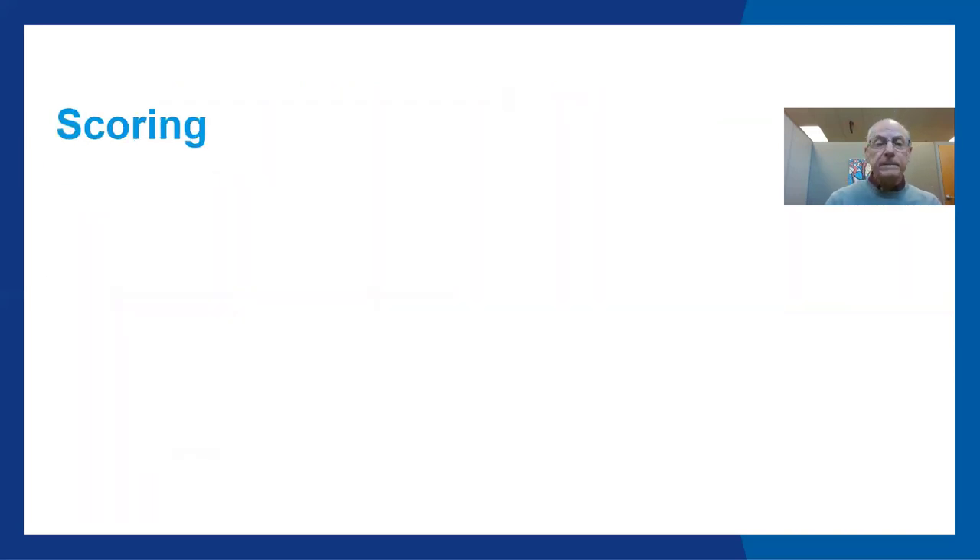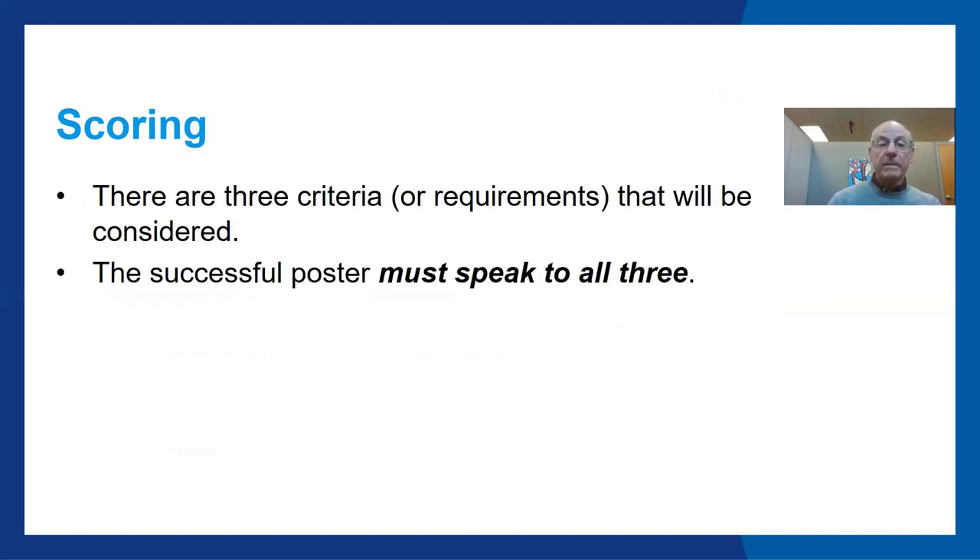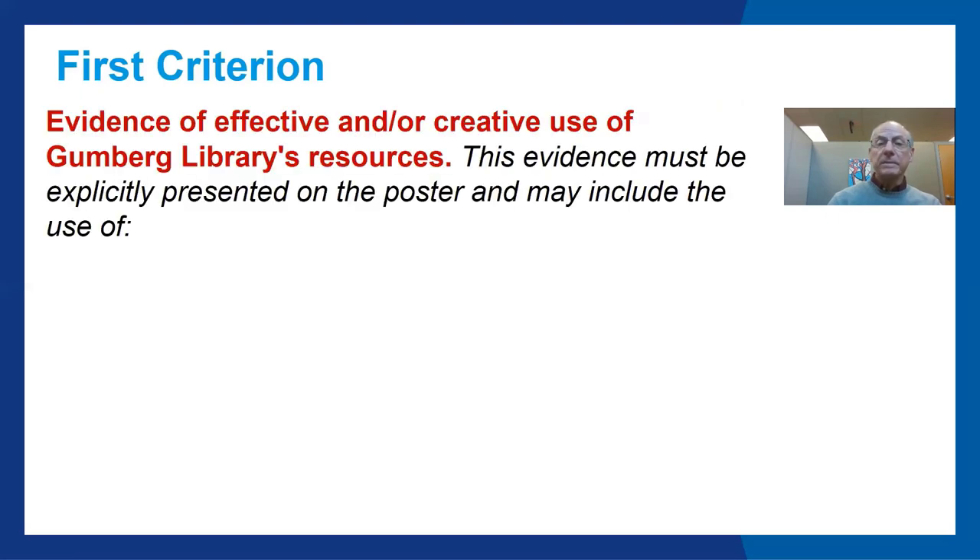There are three criteria or requirements that will be considered for scoring. The successful poster must speak to all three. The first criterion: evidence of effective and/or creative use of Gumberg Library's resources. This evidence must be explicitly presented on the poster.